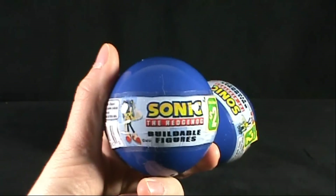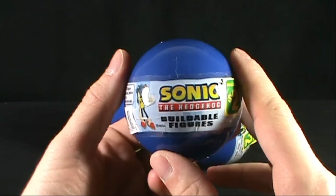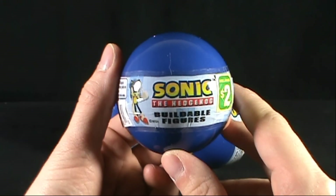Today's collectible spot — turn it around — we're having a look at the Sonic the Hedgehog buildable figures.